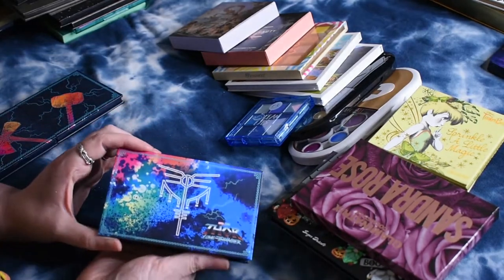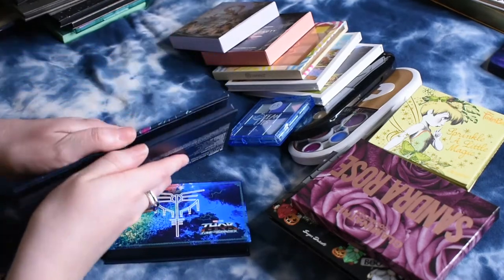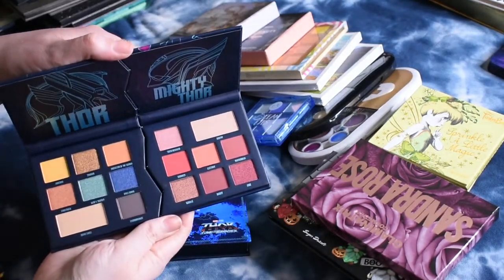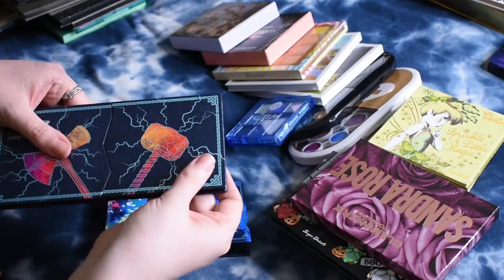The most recent things I picked up were the Thor Love and Thunder palettes. So I got this one, and this one — which is actually magnetized together.